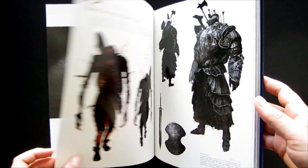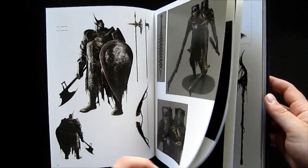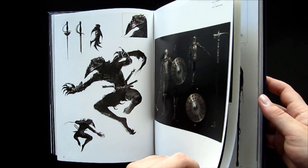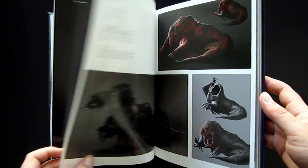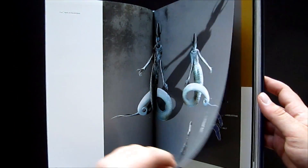This is the sort of book I would easily recommend to people even if you haven't played the game — if you're just a fan of fantasy artwork, specifically dark fantasy — because the stuff in here is of such high quality and so imaginative and inspiring. I really can't speak highly enough of the designs they've showcased in this book.